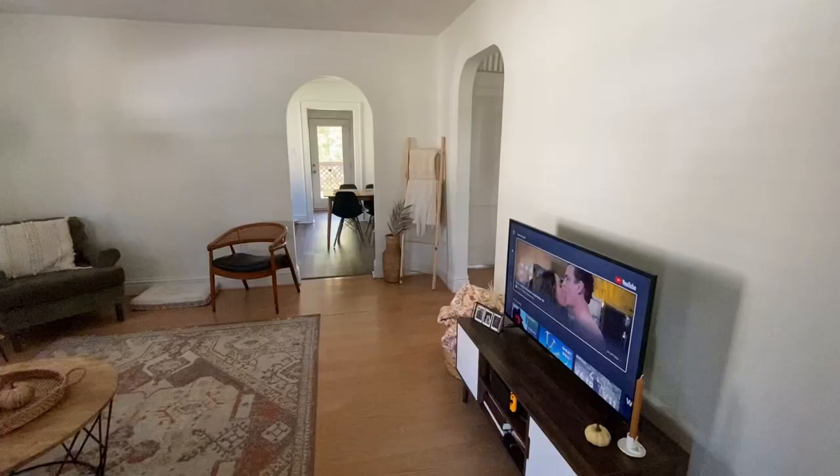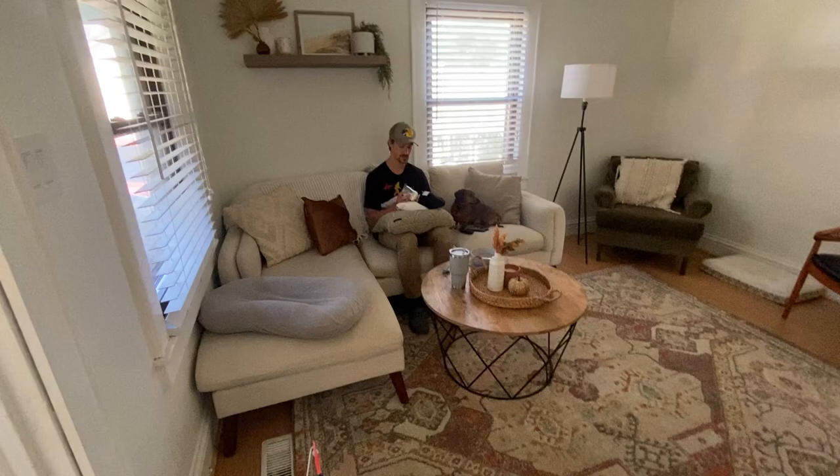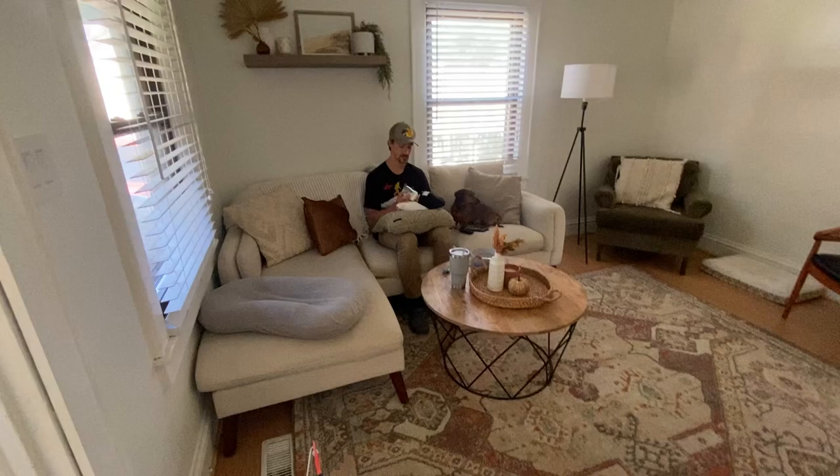Our house was built in the 1940s and one of my favorite things is the archways and even the textured ceiling. There's Emmett over there feeding Hayes a bottle — that's why I could film this video. I love both of the archways — that's like the biggest thing people compliment our house for.